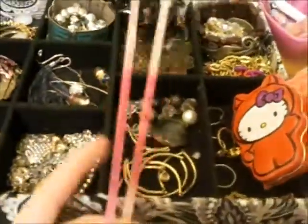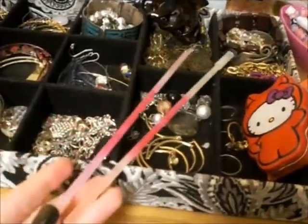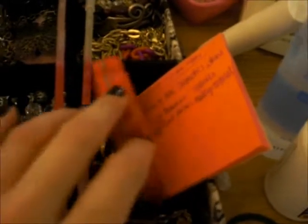I have some glow sticks my dad gave me for a Halloween party but they had some there so I never used them. I have a hair clip, my Hello Kitty jar where I keep bobby pins and hair ties, and my list of videos to do. I always have a post-it note pad around because I'm always needing to make mental notes and lists for myself.